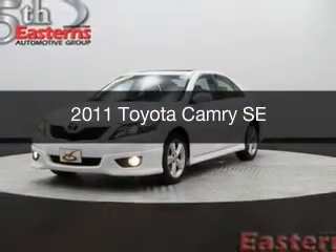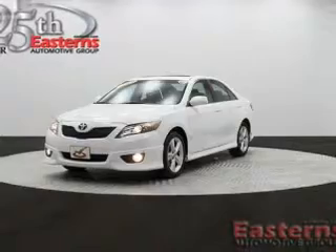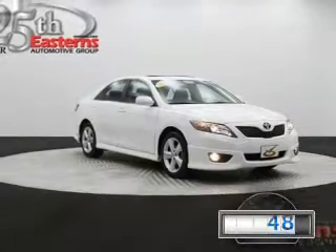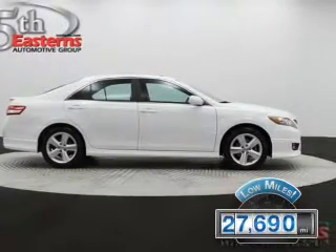This is a used 2011 Toyota Camry, powered by front-wheel drive, a 2.5-liter four-cylinder engine, and a six-speed automatic transmission. With fewer than 30,000 miles, this vehicle has a long road ahead.